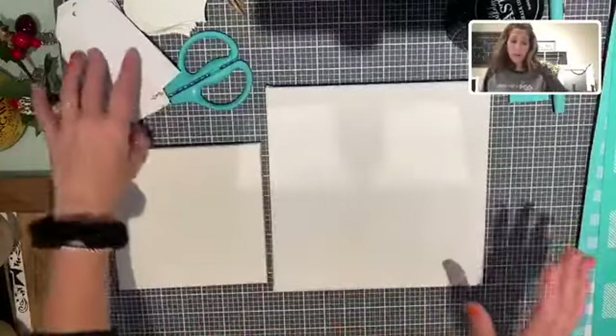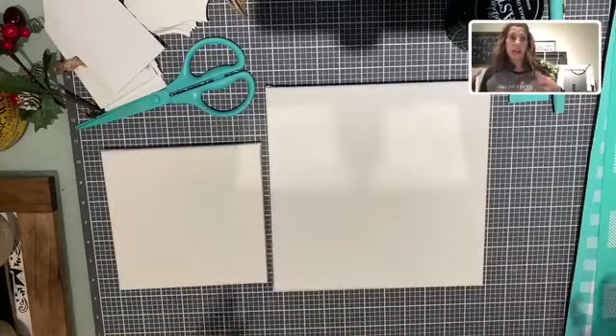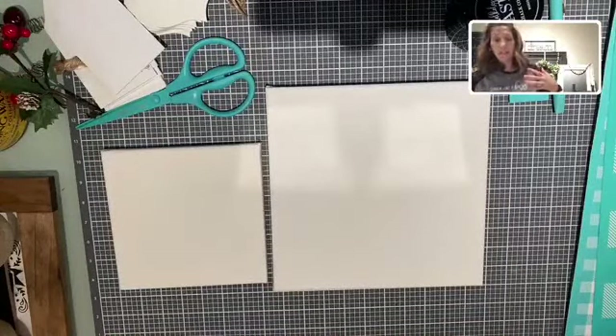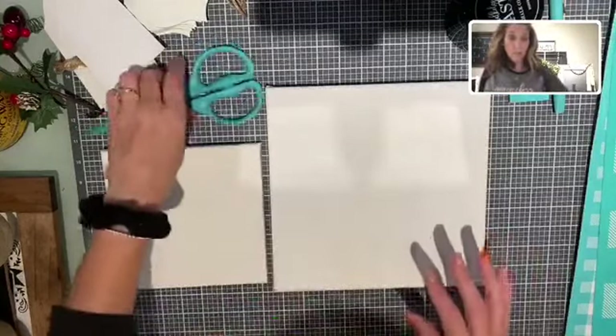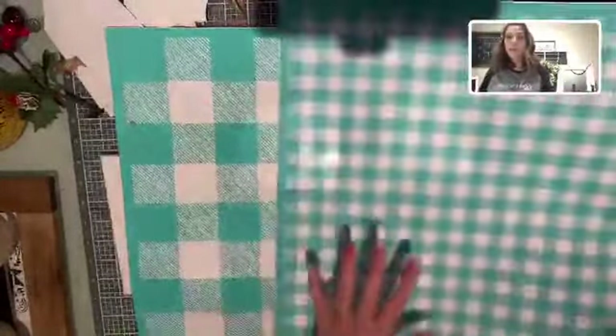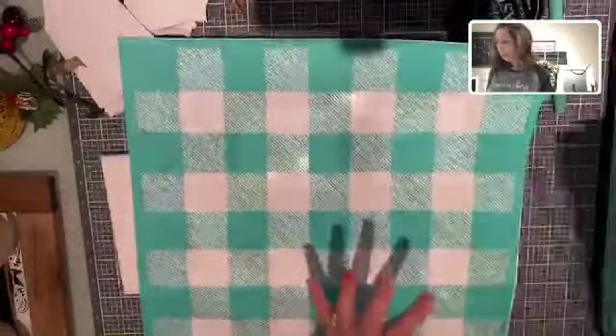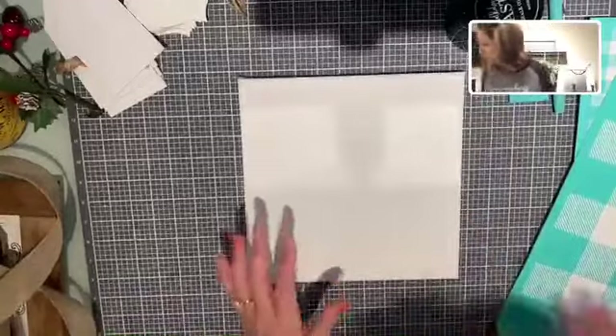You guys are probably going to think I'm nuts, but I am going buffalo plaid again! It's everywhere and I love it. I am totally going buffalo plaid again for these two gift presents we're going to be doing today — one in our large buffalo plaid and then one in the mini buffalo plaid. These are just your regular canvases, so let's get this party started!